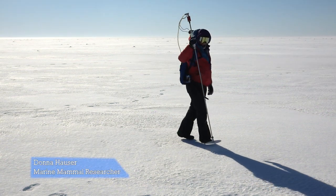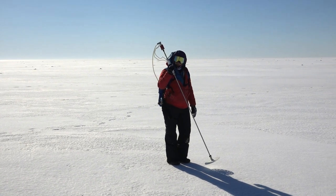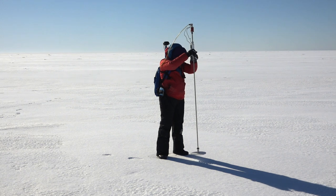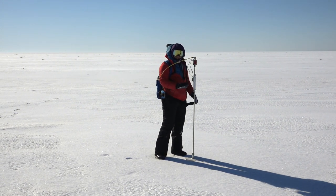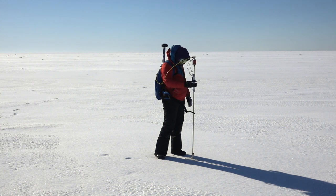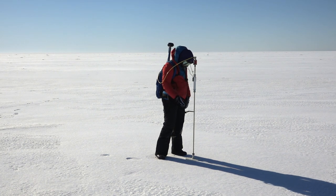I am using this instrument called a magna probe to collect information on the snow depth on top of the ice. It's kind of a cool instrument — you walk along and try to get it all the way down to the top of the ice, which is actually the trickiest part. Sometimes there are a couple of crust layers and it might stop at a false bottom at first, so you have to make sure it's in the right spot. You push the little button, it makes a fun noise, and that takes a really quick measurement of the snow depth.